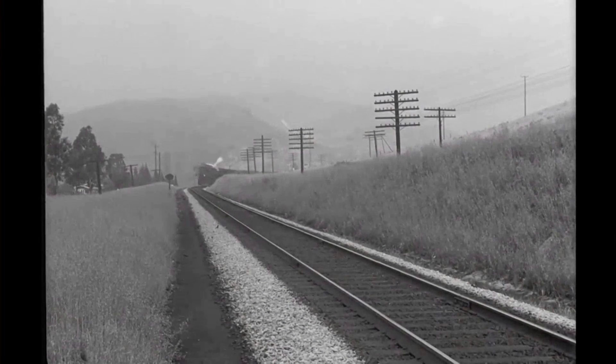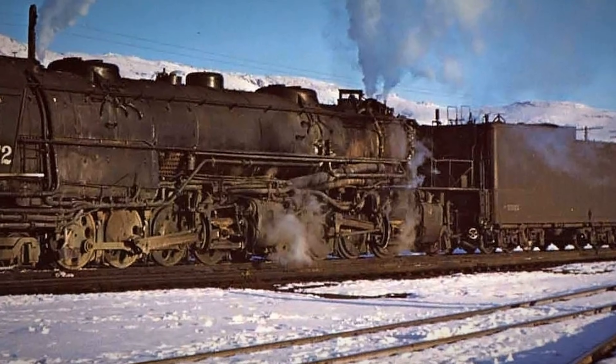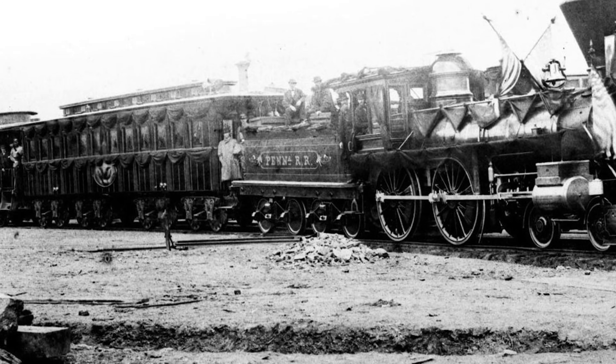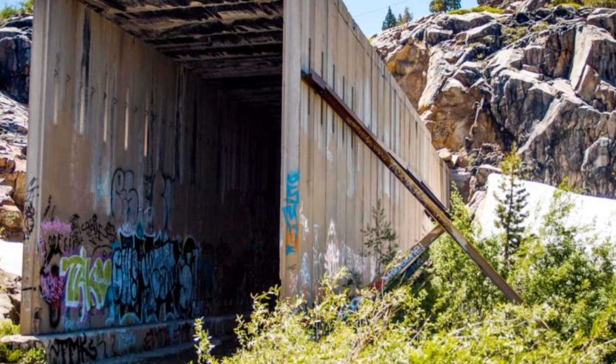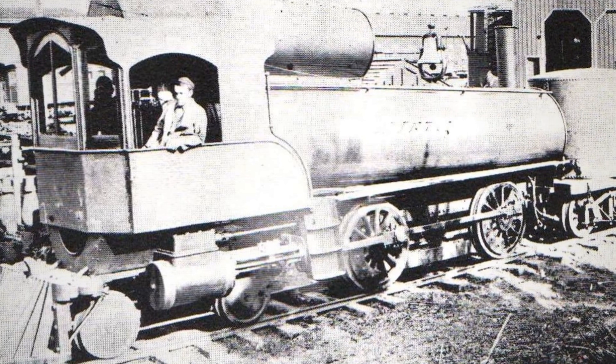That locomotive in the tunnel was reported to have burned for many hours. The solution that was supposed to keep crews breathing did not save the men in that cab. Engineering can reduce risk, but it cannot eliminate it. The cab forward was a remarkable machine, but it was still a steam locomotive operating in an environment that was fundamentally hostile to the humans who had to run it.